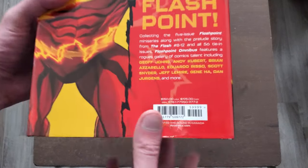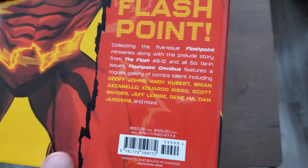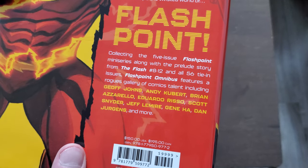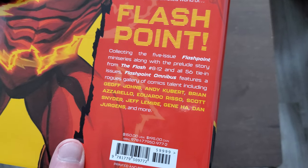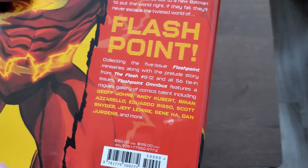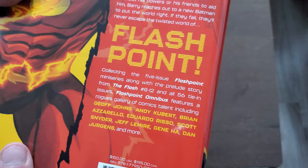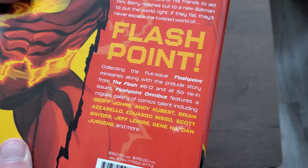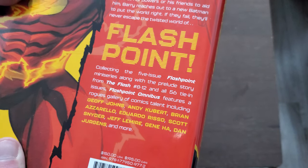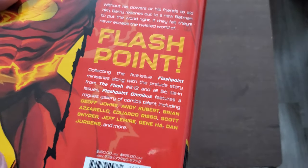So let's take a look at what this includes. Collecting the five-issue Flashpoint miniseries along with the prelude story from The Flash #8 to #12, as well as all 56 tie-in issues. The Flashpoint Omnibus features a rogue's gallery of comic talent including Geoff Johns, Andy Kubert, Brian Azzarello, Eduardo Risso, Scott Snyder, Jeff Lemire, Gene Ha, Dan Jurgens, and more. I probably mispronounced a few of them, but Geoff Johns — I just absolutely love that guy.